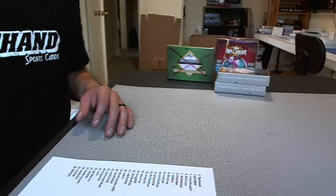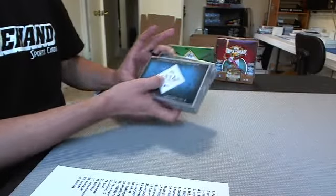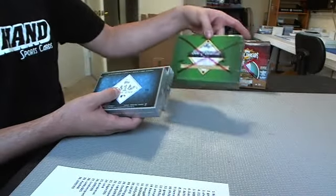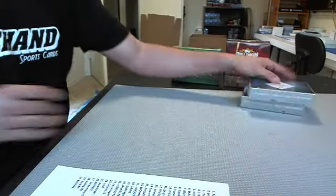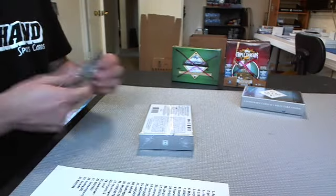Good luck everybody. A little four box mixer break of baseball cards. We've got two boxes of Tier 1 2013, a box of Triple Threads, and a box of Leaf Vesta Baseball. Good luck to y'all and thank you guys for joining.